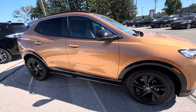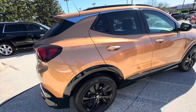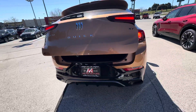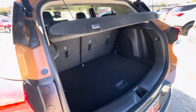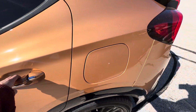It does have the black wheels. This is what the back cargo area looks like. You do have a cargo cover above, and the back seats do fold down all the way flat.